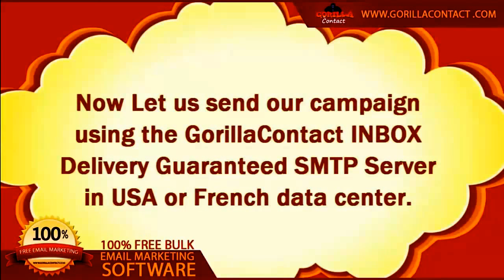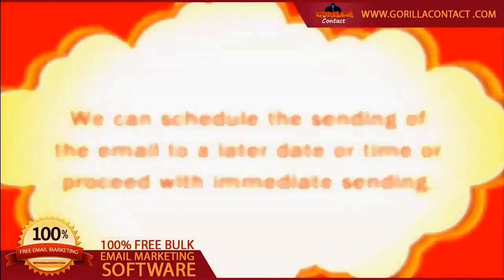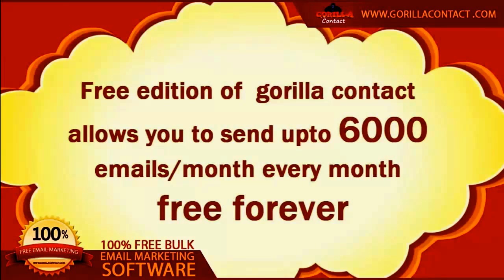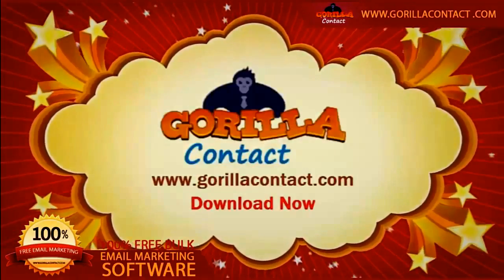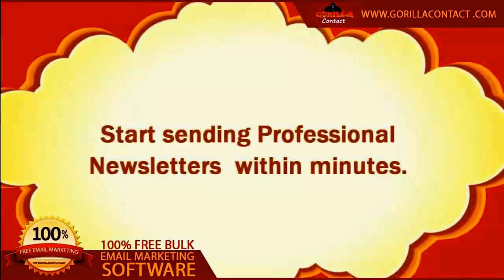With a single click, you can send your campaign using the GrillaContact inbox-delivery-guaranteed SMTP server in a USA or French data center. You can schedule the sending of email to a later date or time, or proceed with immediate sending. The free edition of GrillaContact allows you to send up to 6,000 emails per month, free forever. You only need to go for a paid package if your monthly list exceeds that. Visit the free trial page at www.gorillacontact.com and start sending professional newsletters within minutes.